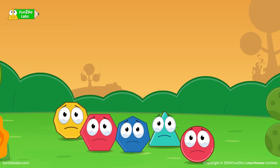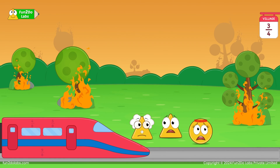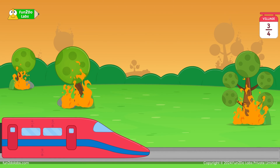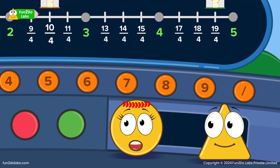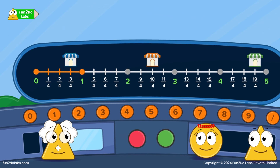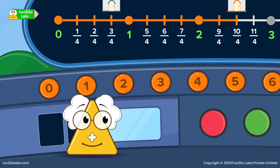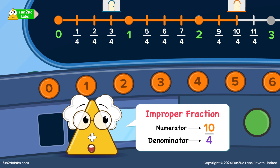The kids now understand proper fractions and sit back to enjoy the journey. Soon the first village arrives. Uncle Math and the kids get off the train and board as many people as possible. Let me enter 10/4, the location of the next village. Can you find out how many holes will be covered in 10/4 to reach the next village? Easy! I can count the 10 smaller parts and see how many holes it covers. So 10/4 covers 2 holes. Perfect! Such fractions whose numerator is greater than the denominator are called improper fractions.